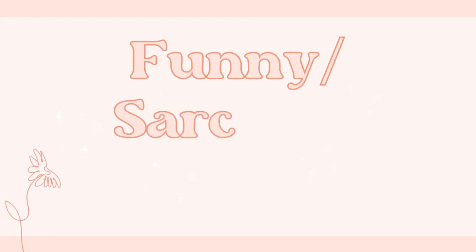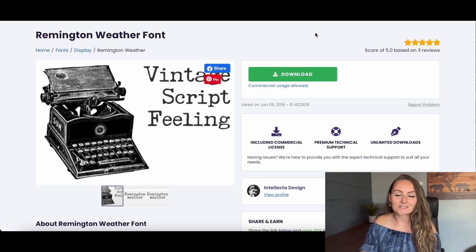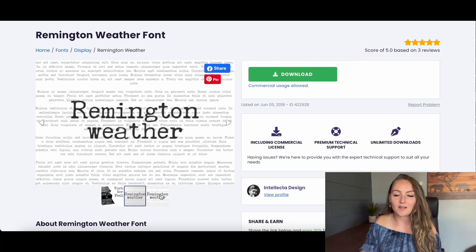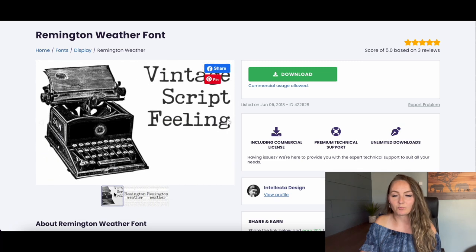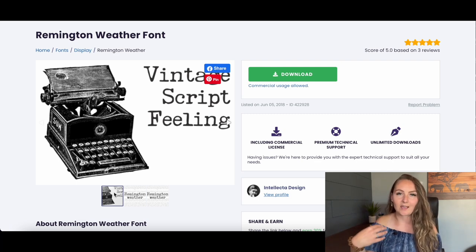The first fonts I'll show you are for funny or sarcastic shirts that are mostly just text-based. People love fonts and shirts like this because they love to think they're hilarious or buy hilarious gifts for loved ones. Starting with a typewriter font called Remington Weather Font — it has that typewriter feel and is perfect for a text-only shirt that says something funny or sarcastic.